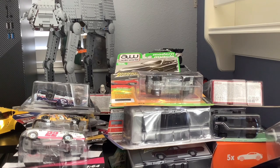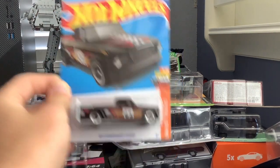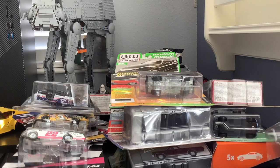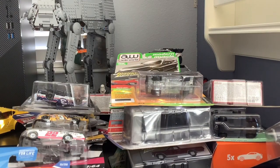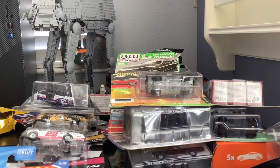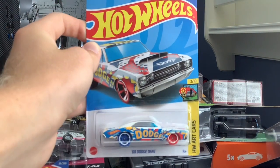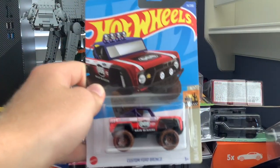Grabbing a big handful: '63 Studebaker Champ — not the treasure hunt version, sadly — 2019 Chevy Silverado, a Dodge Van — also not the treasure hunt version — 1994 Bugatti EB110 SS, a '56 Ford F100, a 1968 Dodge Dart, and a Custom Ford Bronco.